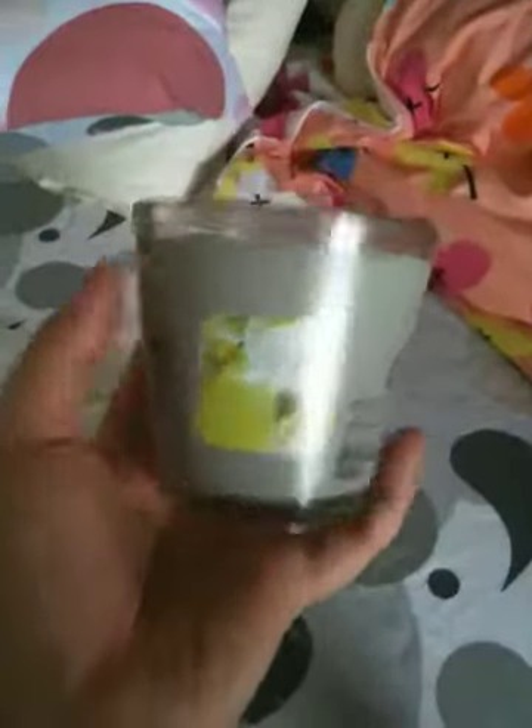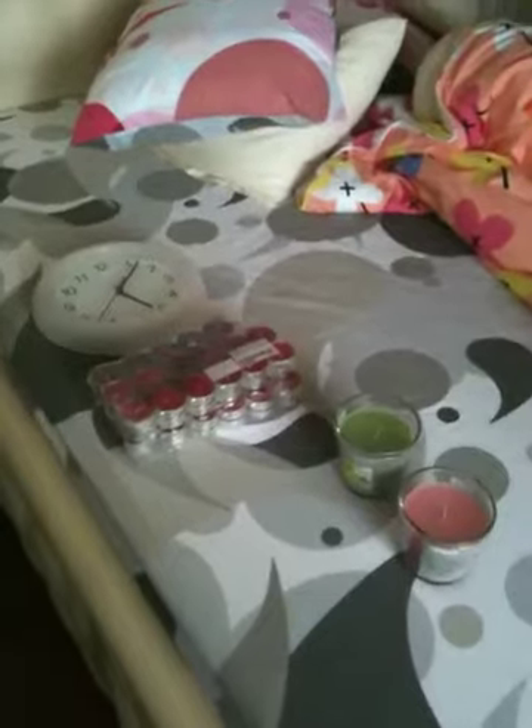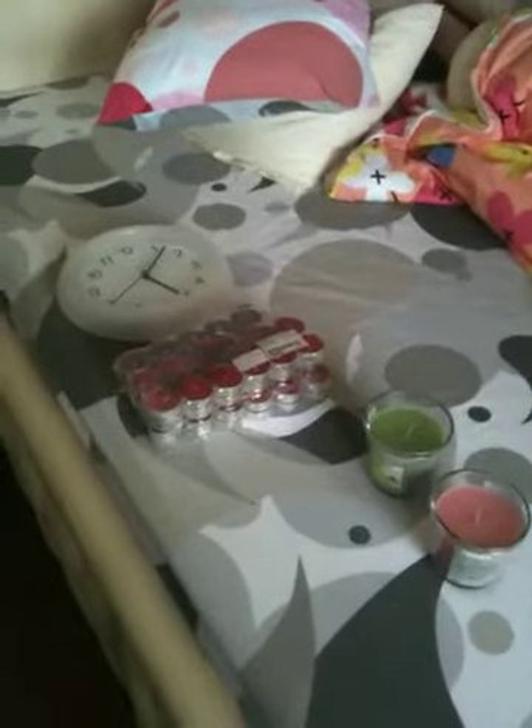And then this one is in apple flavor and the color is green — it smells great, very sweet. So that's all the things that I bought from IKEA, and I hope you like it!